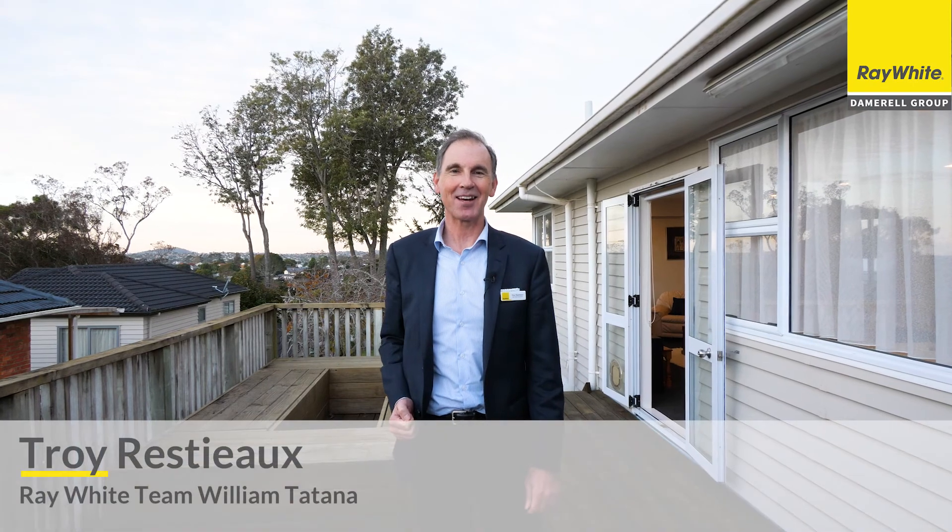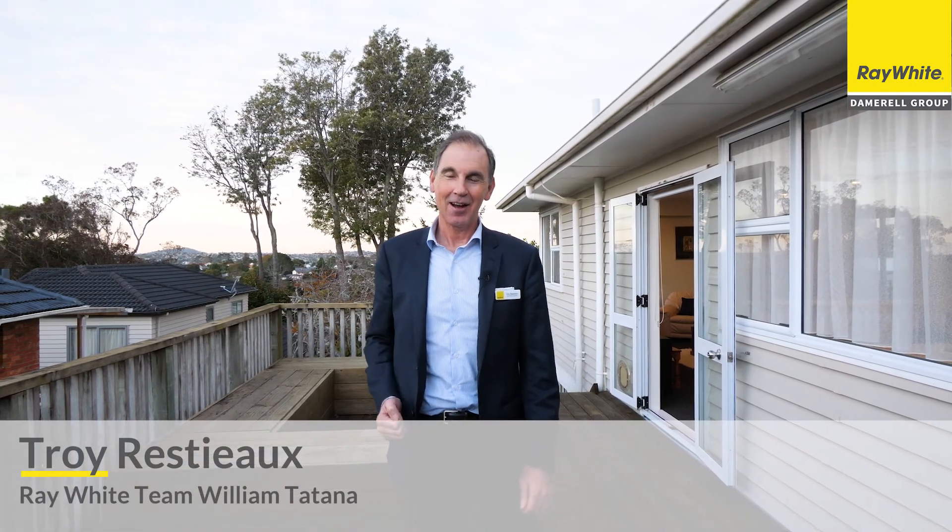Hi, I'm Troy Richter from Team William Tartner and Ray White Damarell Group and I'm really excited to bring you to 31 Gilliam Street here in New Lynn. Now look at this house, you've really got to come and see it for yourselves, it's amazing.